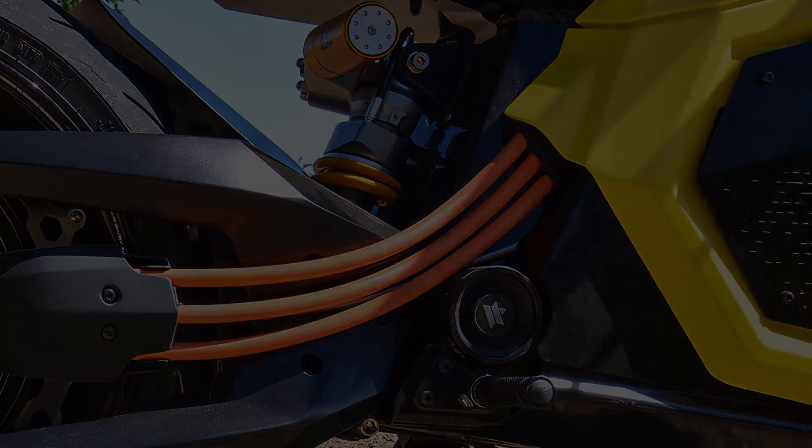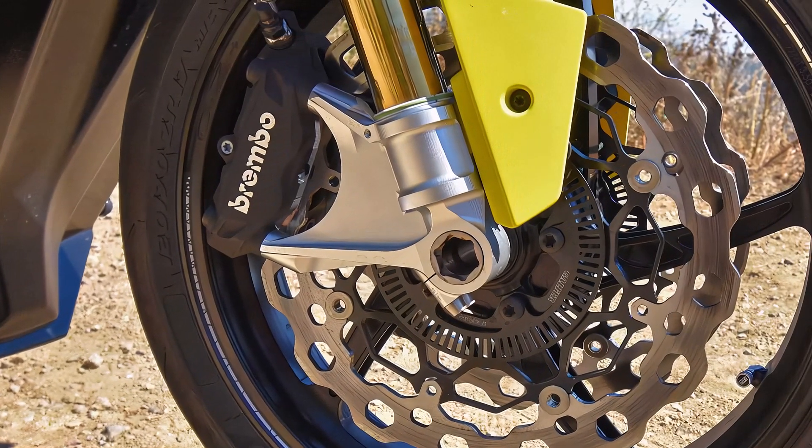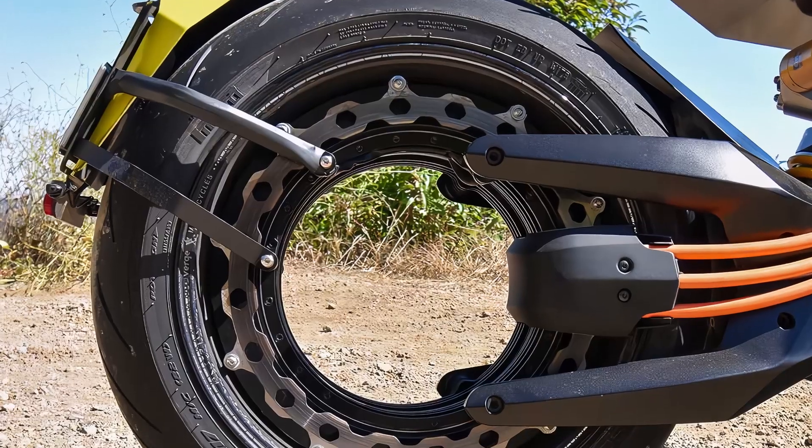Braking is handled by dual Brembo Stylema four-piston calipers on 320mm discs at the front, and a single Verge four-piston caliper on a 380mm peripheral disc at the rear.